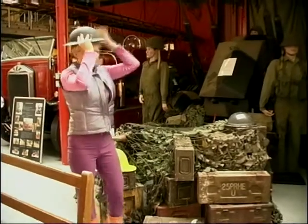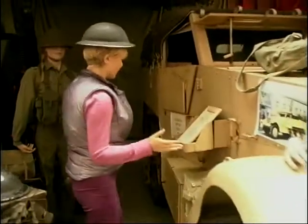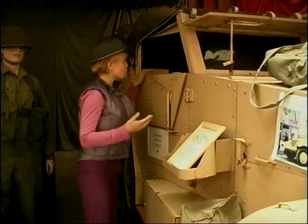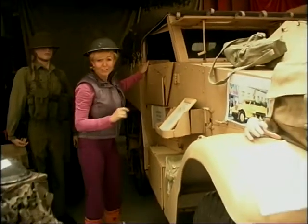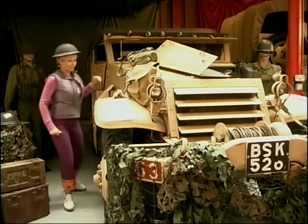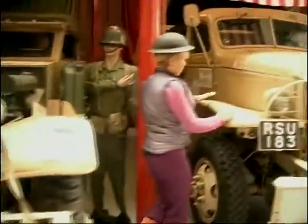Now this vehicle over here is an M16 multiple gun carrier. This would have housed five men: one driver, one commando, two gunners, and one loader. Four machine guns would be placed in the back, letting off between 400 to 500 rounds a minute - that's quite something. It's fully armour plated. You can see here that lets down and goes up. There's also a winch on the front to get you out of a spot of bother if needed.